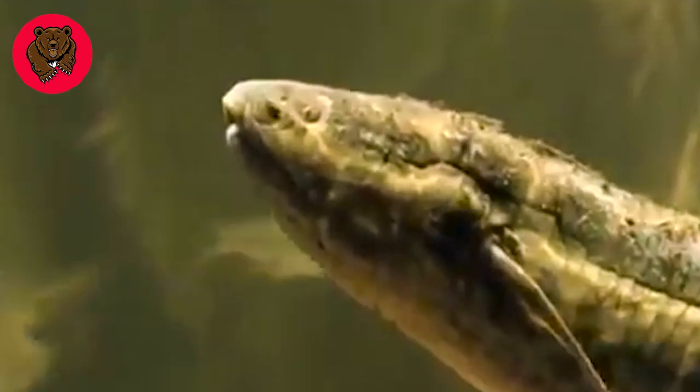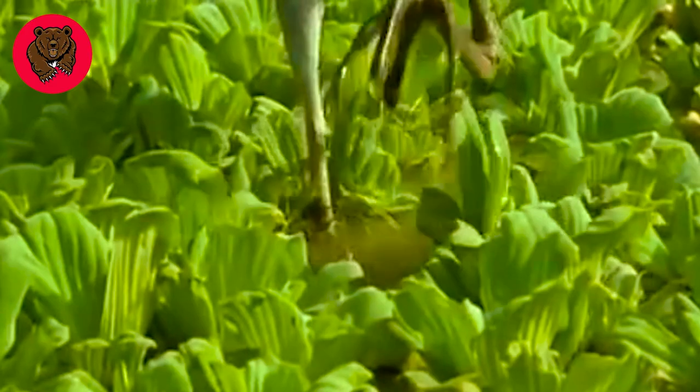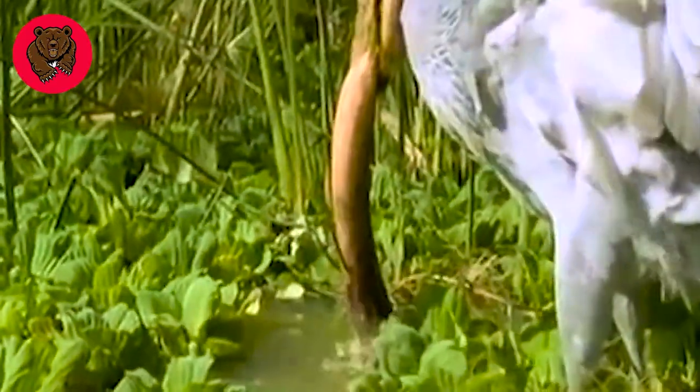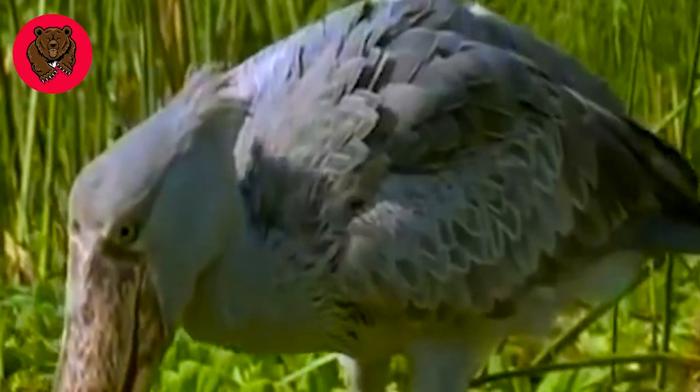Under the scorching sun, this fish is trying to rise to the water surface to take in oxygen. However, it is being threatened by a predator. The Shoebill strikes with lightning speed, overpowering its prey, and then swallows the fish whole.